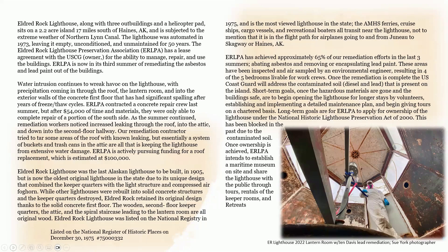The Eldred Rock Lighthouse Preservation Association has a lease agreement with the U.S. Coast Guard, who owns the property, for the ability to manage, repair, and use the buildings. The association is now in its third summer of remediation of asbestos and lead paint from the buildings. Water intrusion continues to wreak havoc on the lighthouse, with precipitation coming in through the roof, the lantern room, and into the exterior walls of the concrete first floor, which has had significant spalling after years of freeze-thaw cycles.